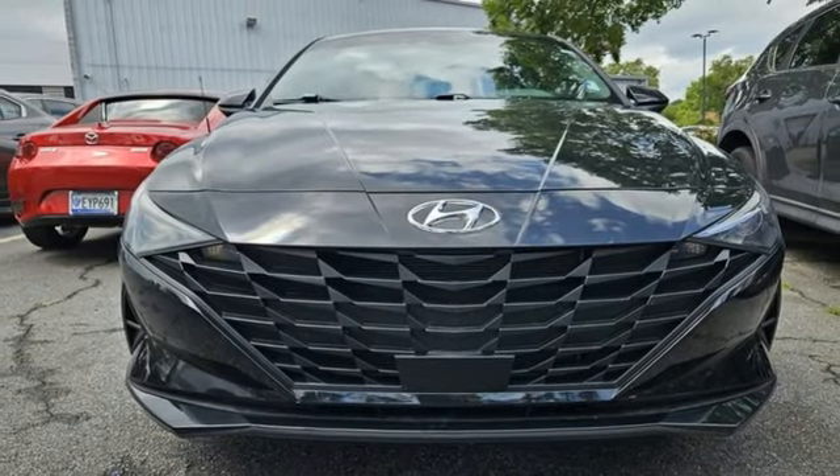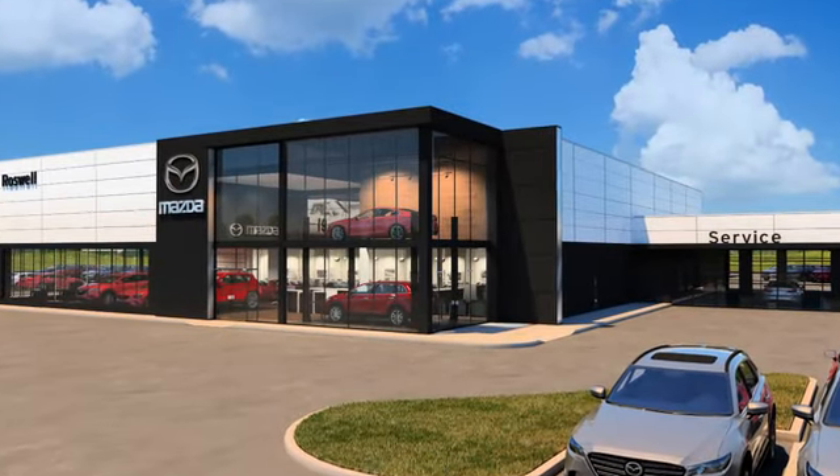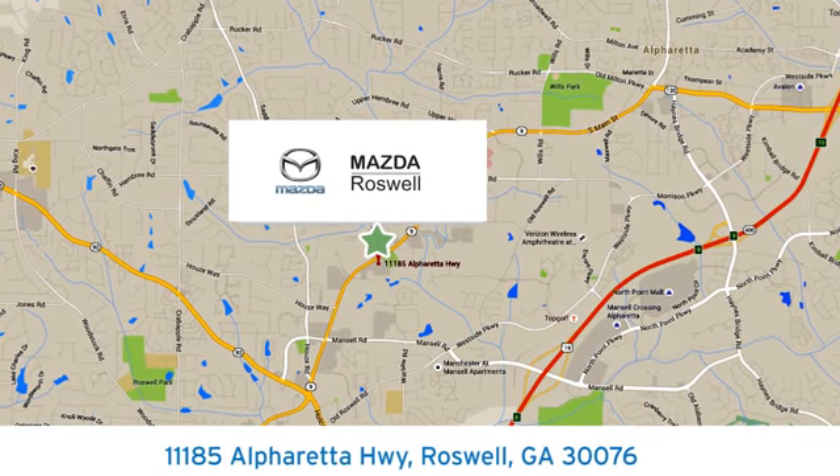Driving is believing. Test drive it today. For your cure for the common commute, visit today. We're conveniently located at 11185 Alpharetta Highway in Roswell, Georgia.